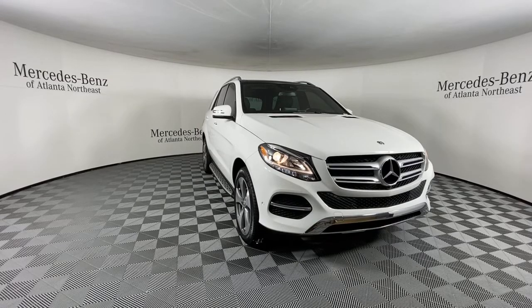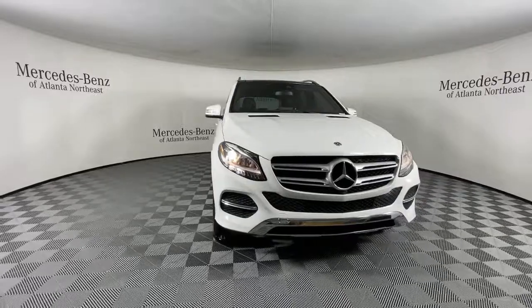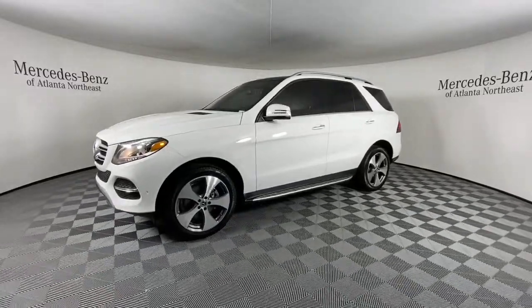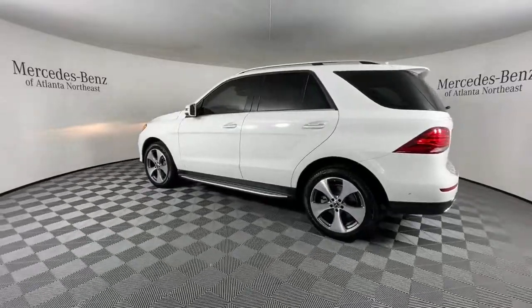You will love the features of this 2018 Mercedes-Benz GLE. With less than 35,000 miles on the odometer, this vehicle provides excellent value. Advanced tech and refined luxury come together in a bold expression of elegance in this GLE SUV.